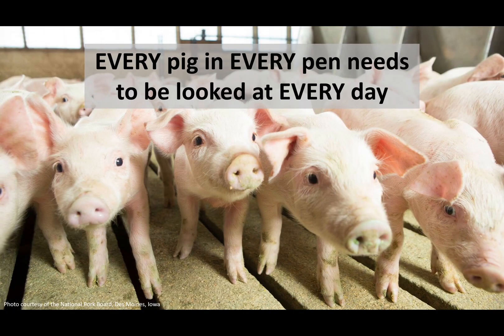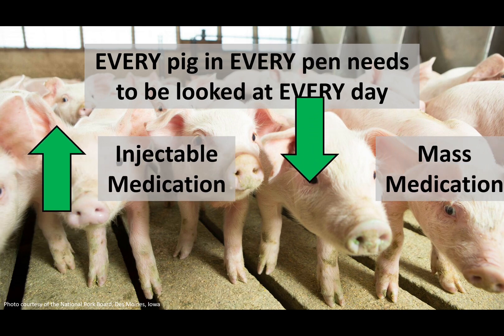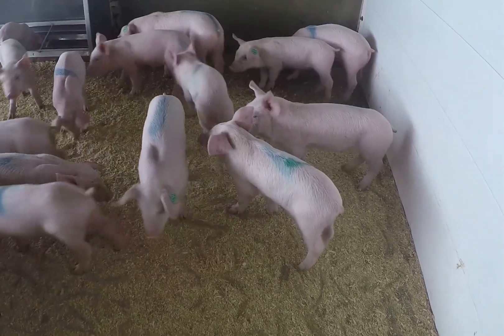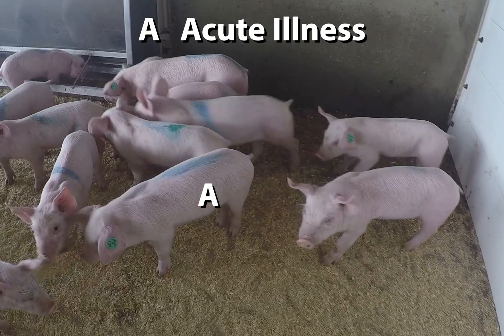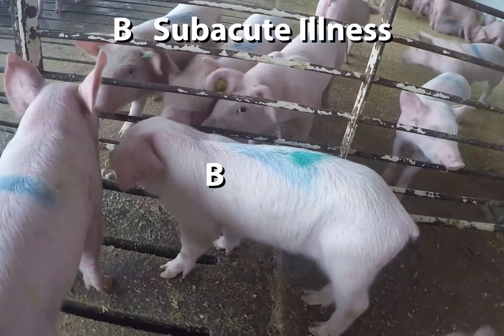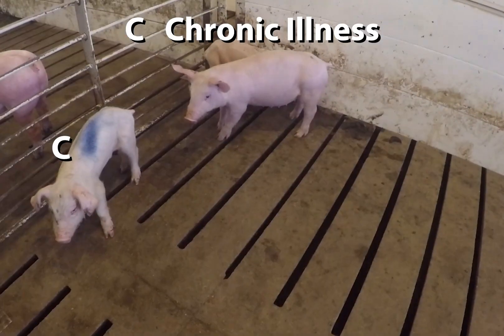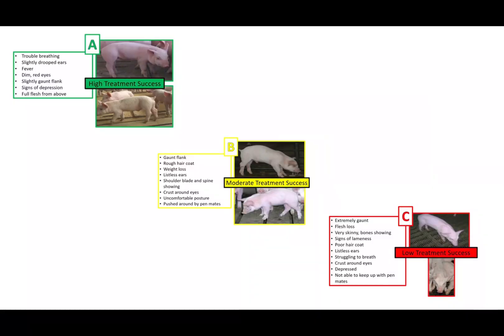Increasing communication can allow for more timely and appropriate treatment of sick pigs, which in return can reduce mortality in culled pigs, as well as hopefully reduce overall antibiotic use. Individual Pig Care uses a classification system that identifies pigs as an A pig — acute illness, B pig — subacute illness, or C pig — chronic illness. This allows for effective communication on the health status of pigs.